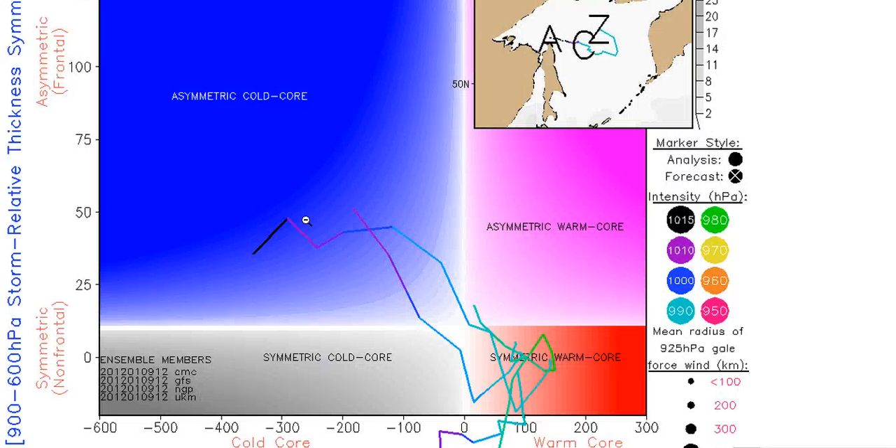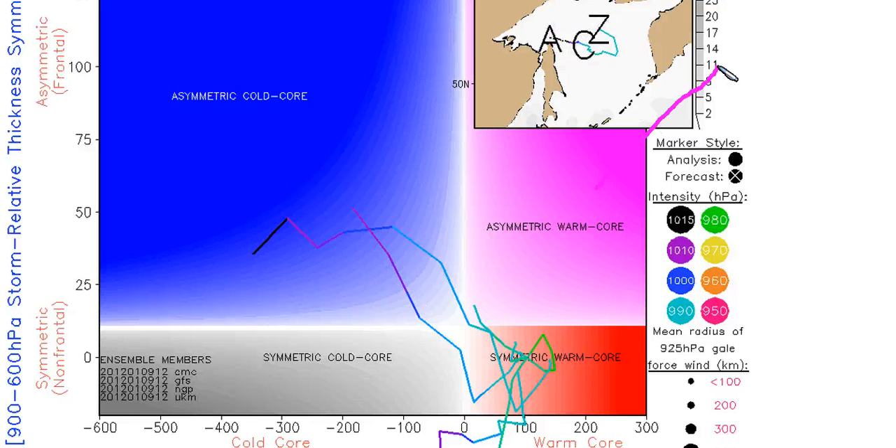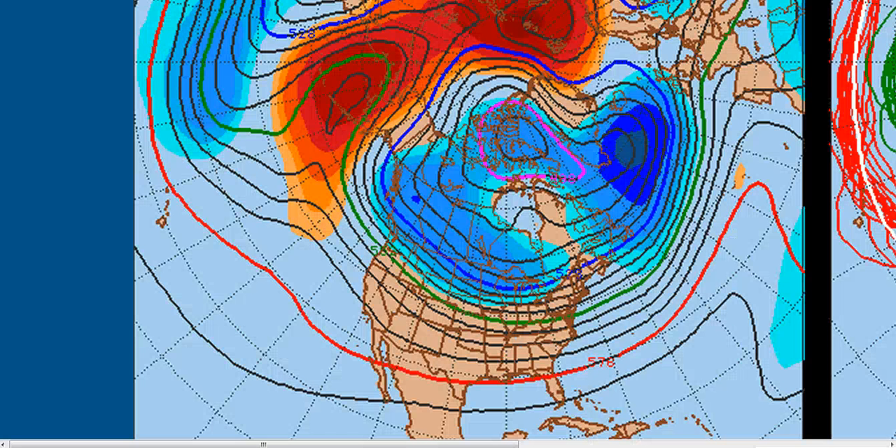This is the spaghetti plot for the cyclone phase diagram. All the deterministic operational models bring it into warm core during the next couple of days, and you can see it meanders around in this sea and doesn't really move. It will eventually get absorbed by a low coming up out of the southwest, but it is going to be there for a while. We don't get to see these every day, so it might be of interest.